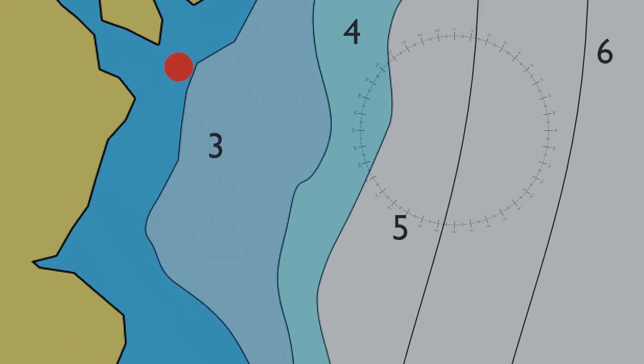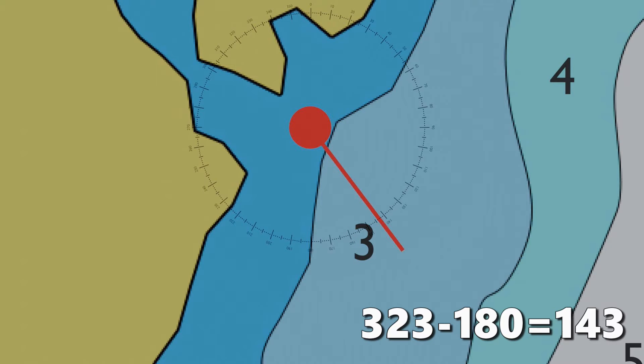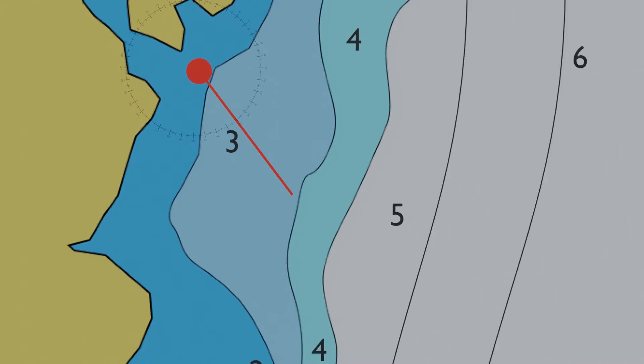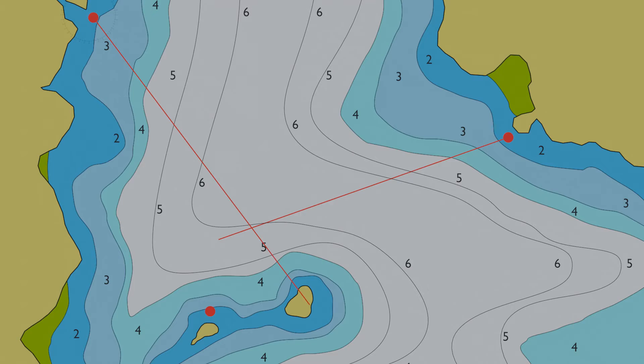Now the same process for our second reference point. We have a bearing of 323 degrees from the boat. We can't add 180 to this as it would exceed 360 degrees, so we subtract 180 to give us 143 degrees from the point to the boat. Draw in this line on the chart — and hopefully the two first lines should now intersect.